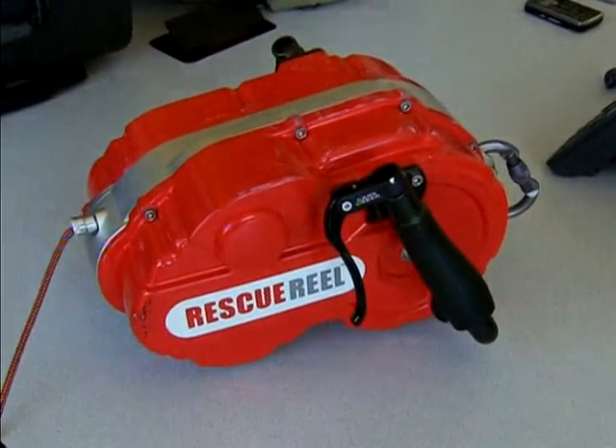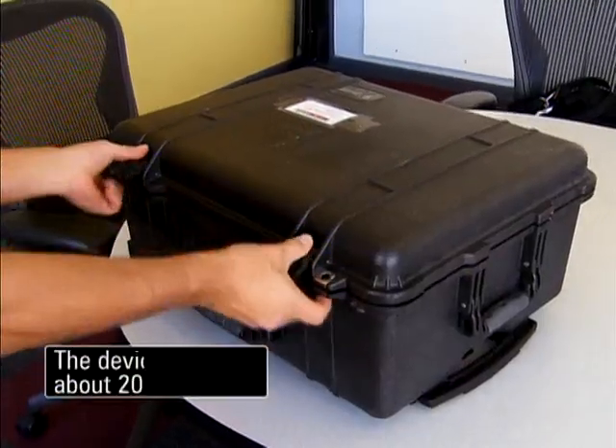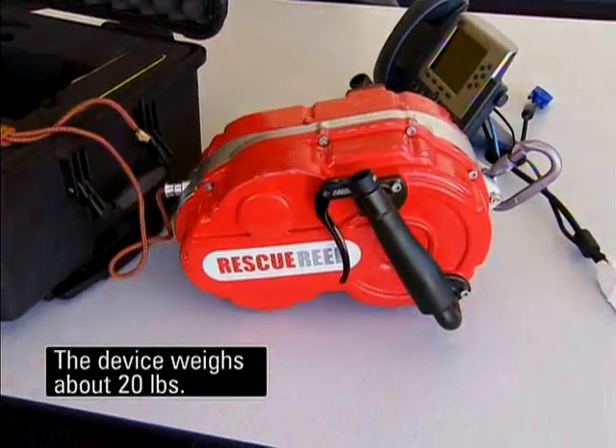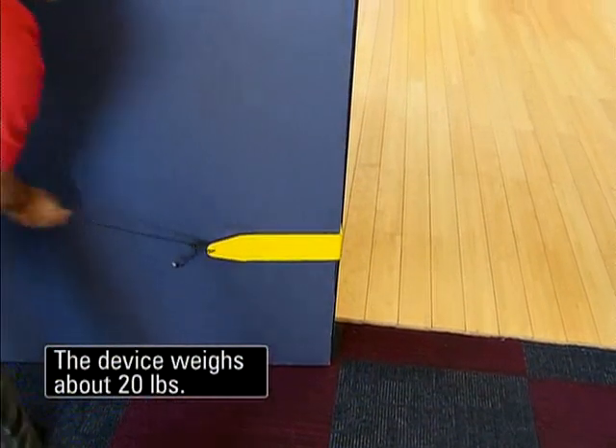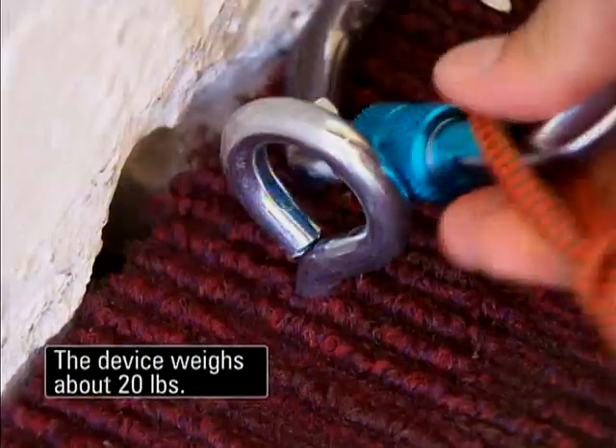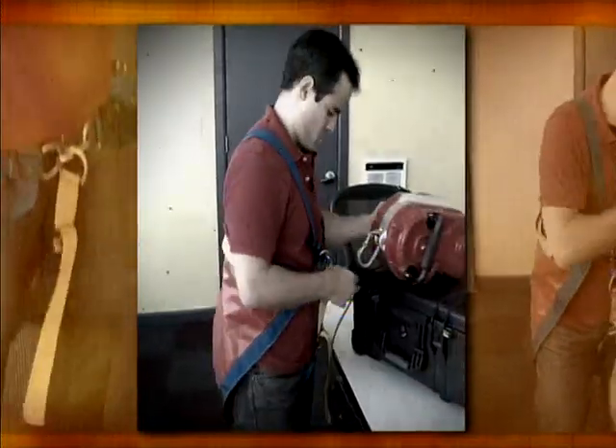Stone's solution is called the rescue reel. He says the small and portable system is intuitive and easy to use. Hook it to something that wouldn't go out the window, such as a door or a desk or a hook, and get into a universal harness.